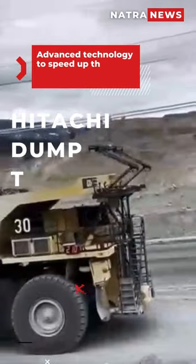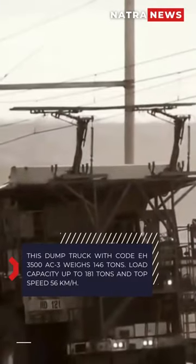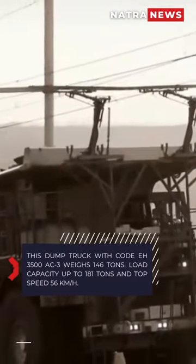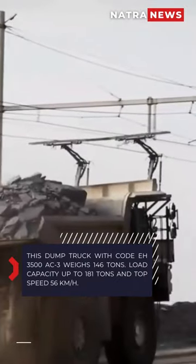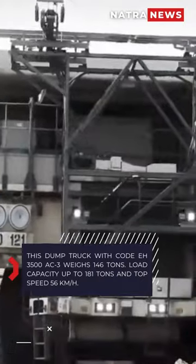Big, powerful, and fuel efficient. Here is the Hitachi Dump Truck Trolley. This dump truck with code EH3500AC3 weighs 146 tons, has a load capacity of up to 181 tons, and a top speed of 56 kilometers per hour.